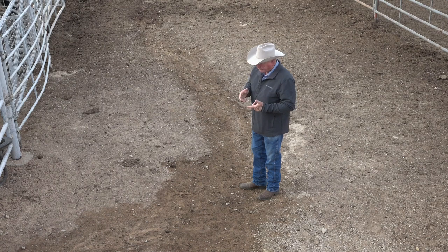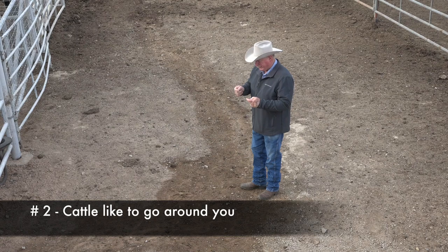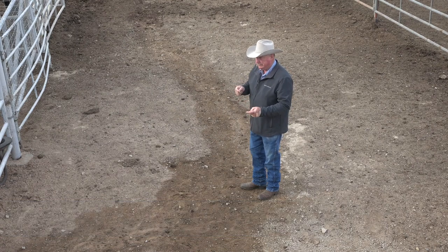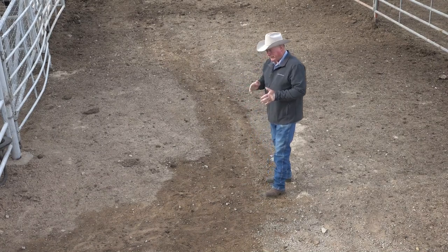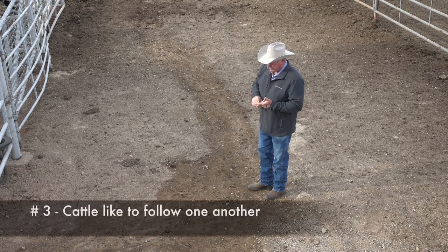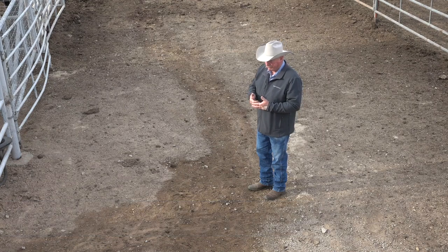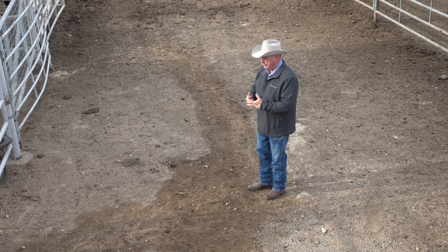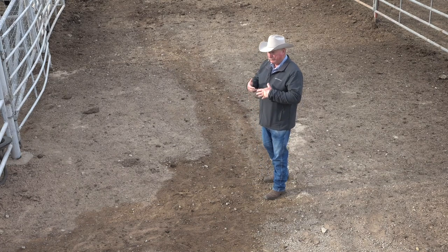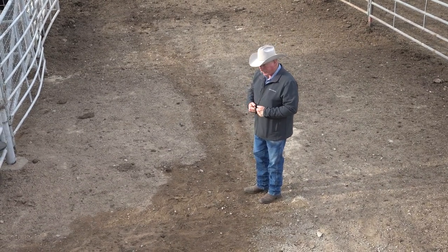The second thing is positioning ourselves where they have a tendency to want to go around us — we can use that to our advantage, or it can be a problem. If you want them to go straight, you don't want them circling you, so we've got to learn how to keep them straight. The third is: thank goodness they're a herd animal. If you get one of them started, the rest will follow pretty easily, which really comes into play when we start pulling pins.